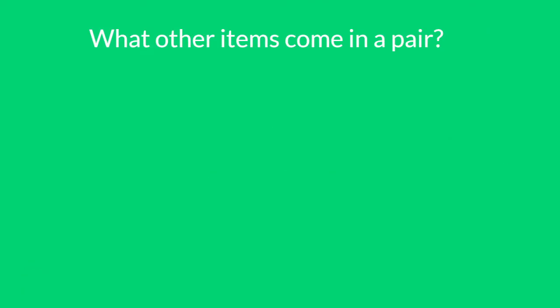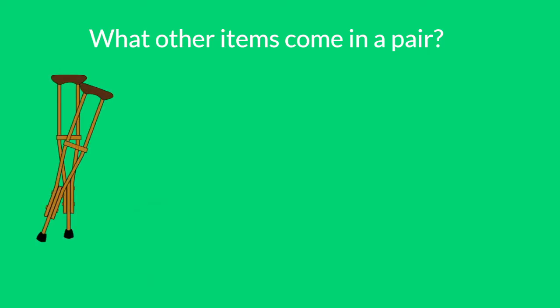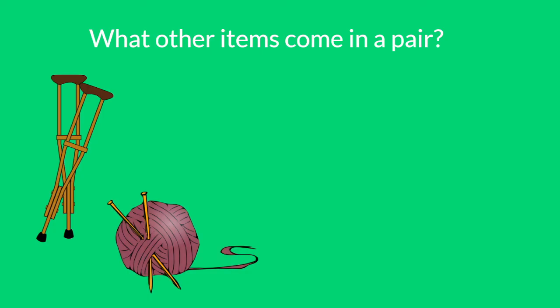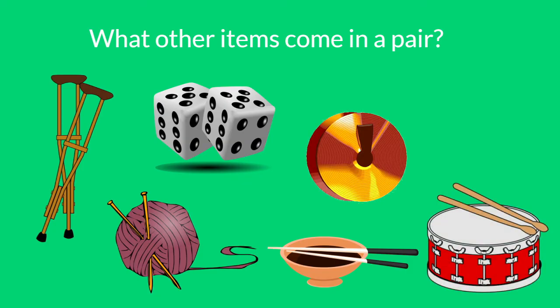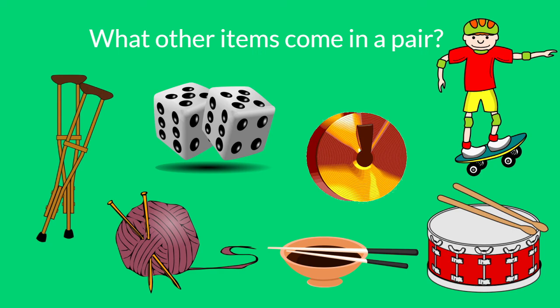Socks aren't the only things that come in pairs. What other items come in a pair? How about crutches? Or knitting needles? Chopsticks? Dice? Symbols? Drumsticks? And look at our skateboarder. He has a pair of shoes, a pair of socks, a pair of knee pads, and a pair of elbow pads. So many pairs!